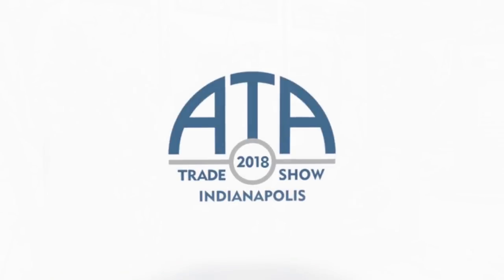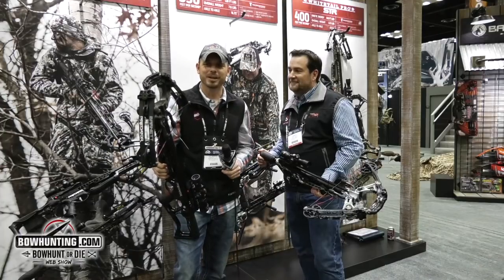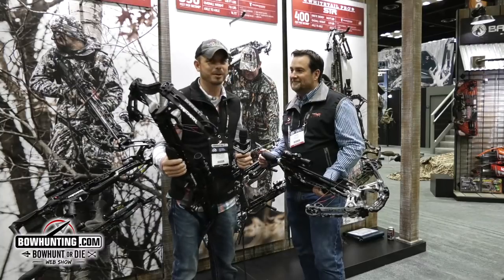Good afternoon everybody, Clinton Fawcett here at the 2018 ATA Show. Today is day one and as always we try to get in the booth here with Barnett Crossbows and check out their new products. Josh is going to walk us through their new lineup for this year.